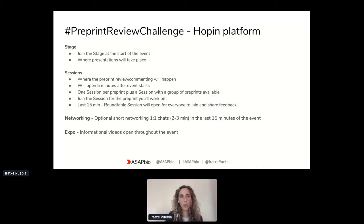We would like to have some time to share the experience at the last 15 minutes, so we will have what we are calling a roundtable session at the end, which will be open to everybody. You can come there and tell us how it went, and we will be reviewing essentially how many comments and reviews we did on the day. A couple of other areas available on the 22nd include the networking area, which we will open towards the end.